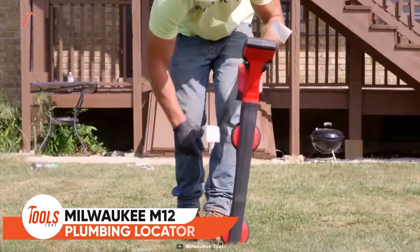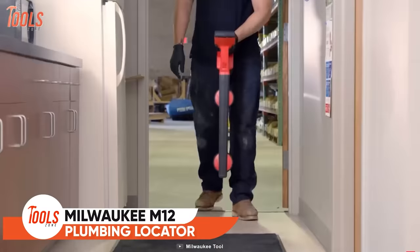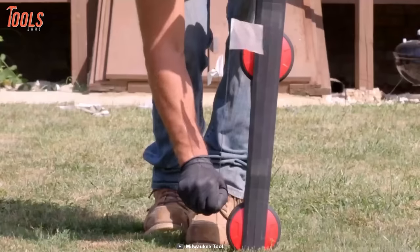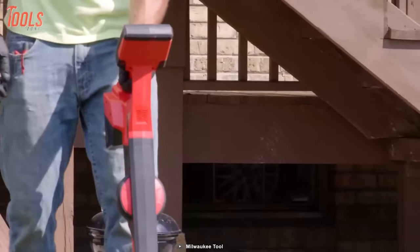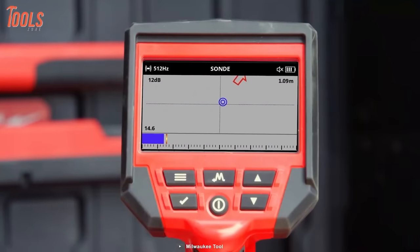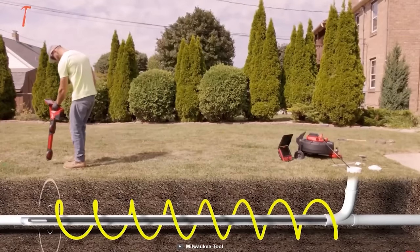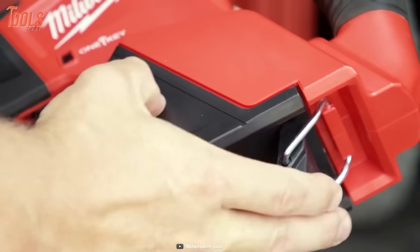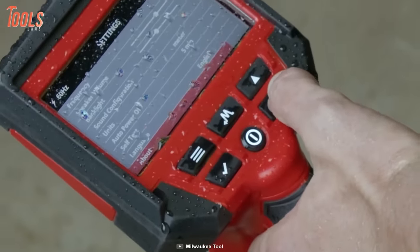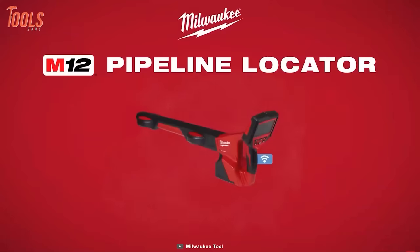Every professional plumber must check this out to get the simplest locating experience. Thanks to its omnidirectional antennas, it provides instant locating direction wherever the starting point is. The display showcases directional icons, and you can also map out the drain lines with the line trace mode. This tool can withstand the harshest job site with its water-resistant appearance. This tool is your new locating pro.